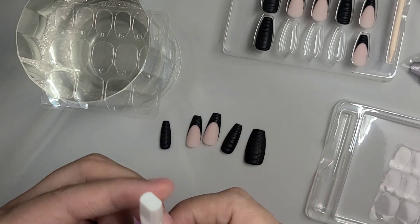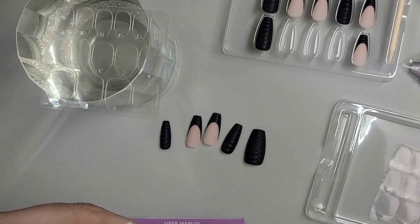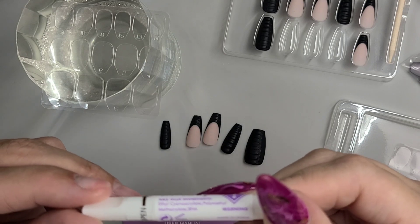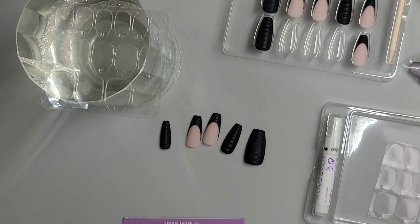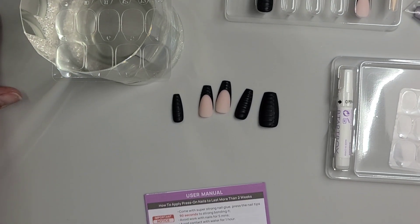Some press-ons don't come with glue, and some don't come with tabs either — so that's always good to check. This one comes with glue, so we're good to go.